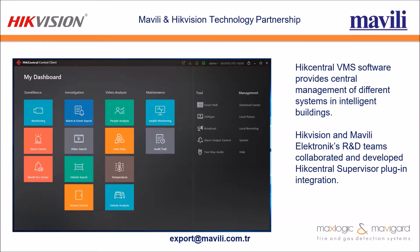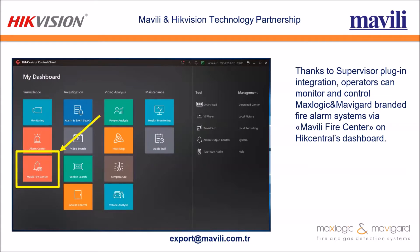As you can see, there is an integration on the left bottom side called Mavili Fire Center. Thanks to the supervisor plug-in integration, operators can monitor and control Maxlogic and Mavili Guard branded fire alarm systems via Mavili Fire Center on HikCentral's dashboard.